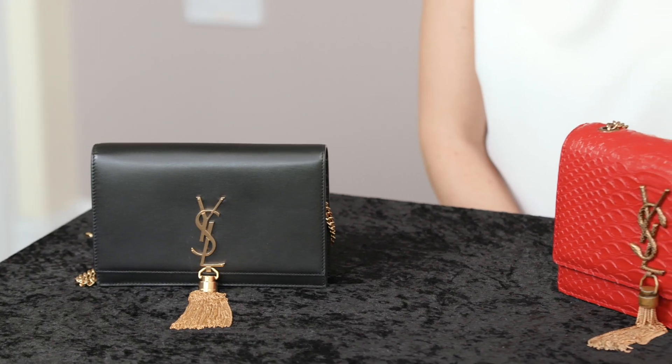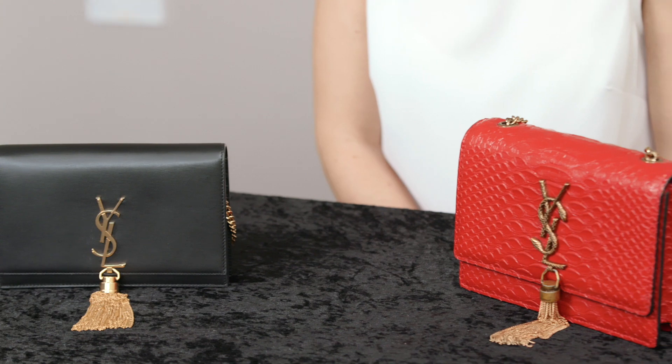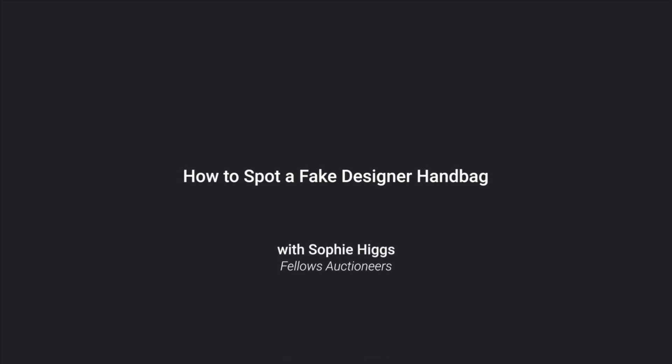Hello, my name is Sophie Higgs and I'm the Designer Collection Specialist at Fellows Auctioneers in Birmingham. I'm here today with TheSaleron.com to talk you through the difference between an authentic and a non-authentic handbag. I've brought along one genuine Yves Saint Laurent handbag and one fake, and I will talk you through what to look out for when trying to spot a fake designer handbag.